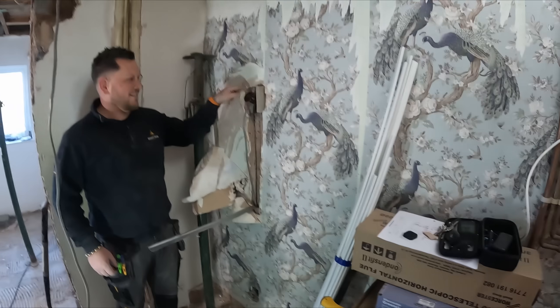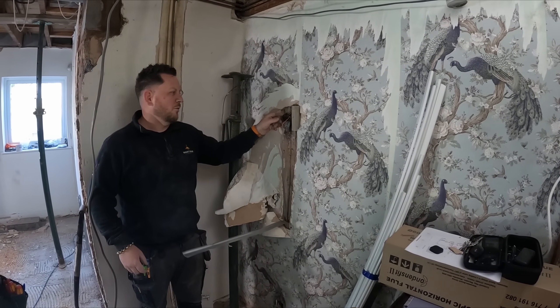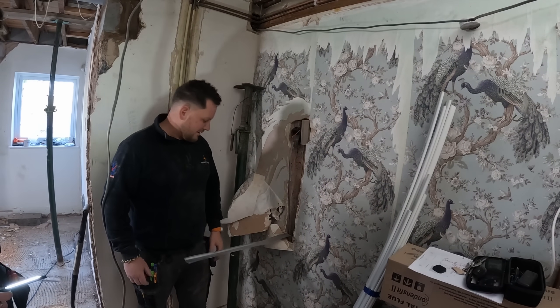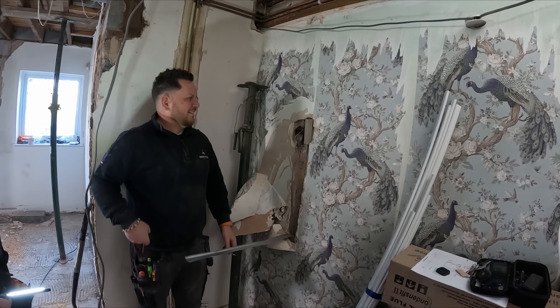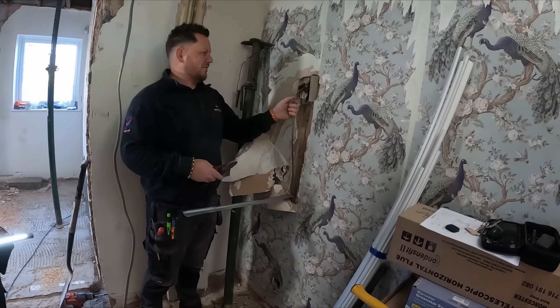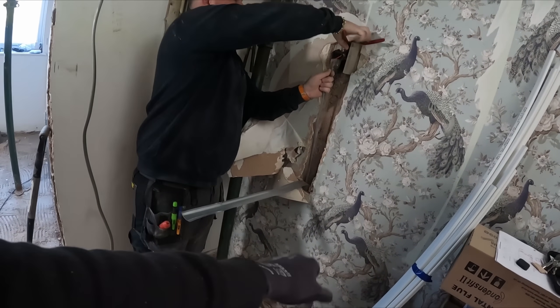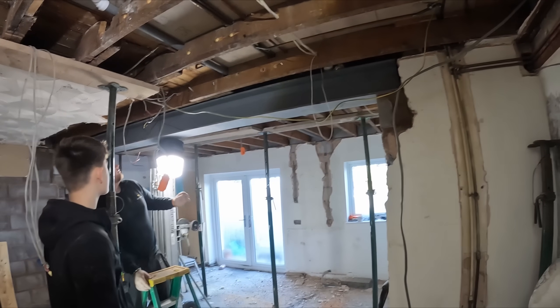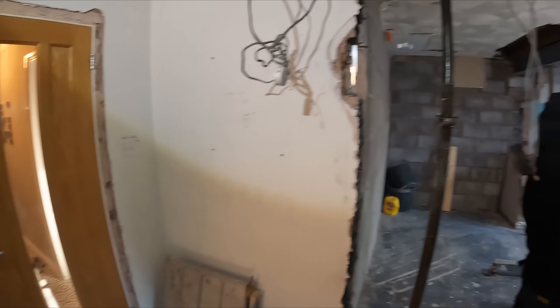Mitch is just mad that somebody thinks that's acceptable - just leave that in the wall with a bit of capping over the top of it. It's not even a lid, they've used capping. At least it's in zones - that's the only good thing about it. It's actually above the socket. But we're coming here, ripping everything out, getting back to basics, getting to a blank canvas.